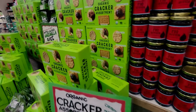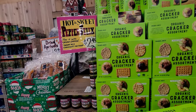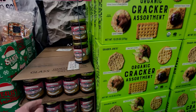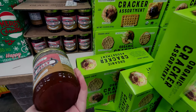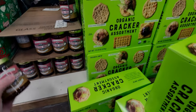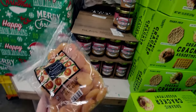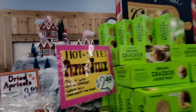They have hot and sweet pepper jelly for $2.49 — try it with cream cheese, it's so good! And then they have dried apricots for $3.99. It's cute how they have it all set up here with that display.